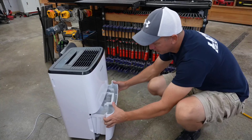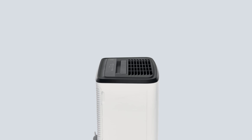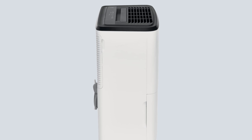Putting out just 45 decibels at the lowest of the three fan settings, it is also very quiet. Pros: multiple size options, easy to maintain and empty, continuous drainage option. Cons: a bit pricey.